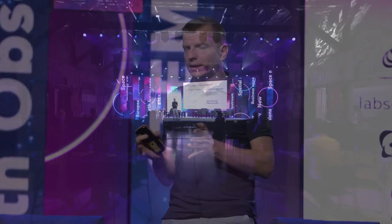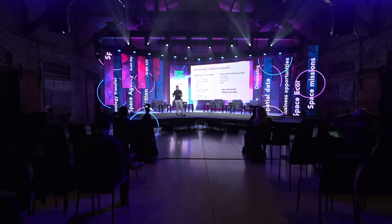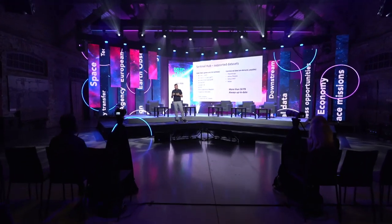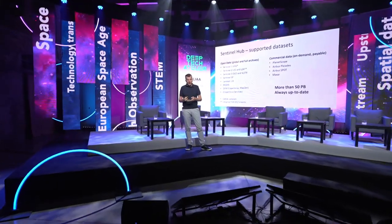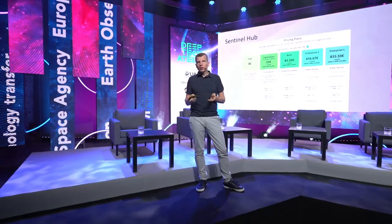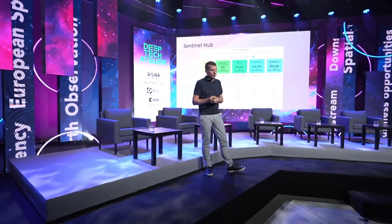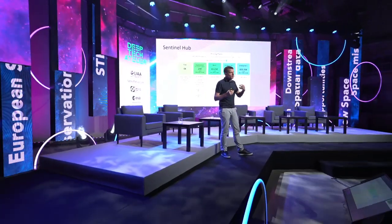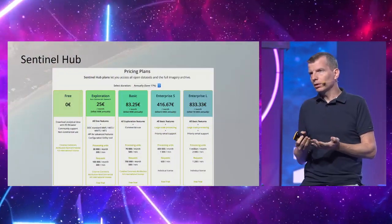It takes a couple of seconds — or even half a second — to get the data. We provide access to full archives of the most relevant missions: Sentinel, Landsat, MODIS, and even some commercial data. All of this is about 50 petabytes of data. If you wanted to host this yourself, it would cost quite a bit. We ensure it's always up to date so you always get the latest information. The business model is pay-per-use, starting at a couple of tens of euros per month.